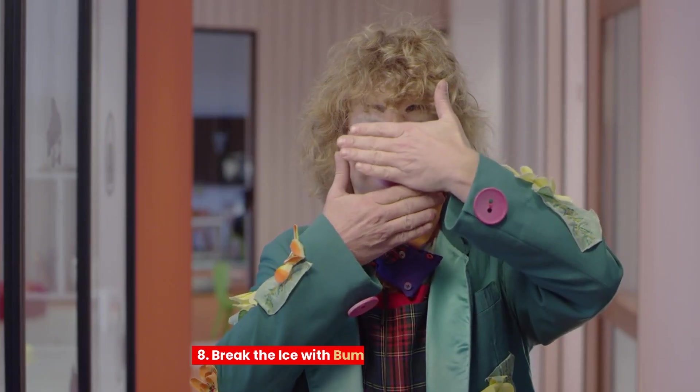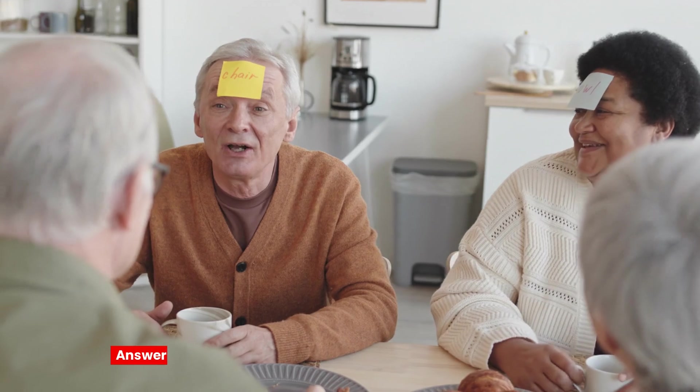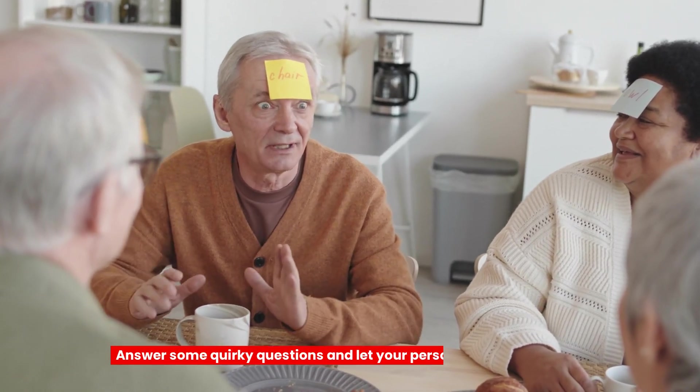Tip 8: Break the ice with Bumble's question game. Feeling shy? No worries. Bumble's question game is like a fun little icebreaker. Answer some quirky questions and let your personality shine through. It's a great way to kickstart conversations.